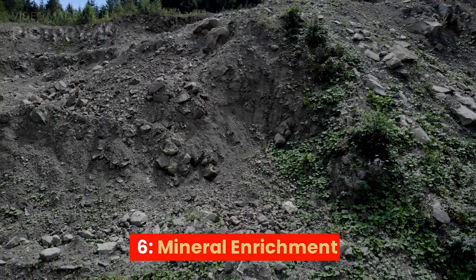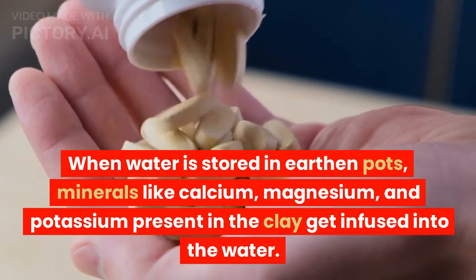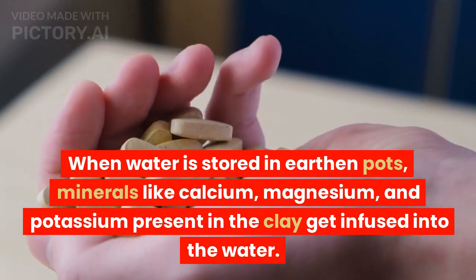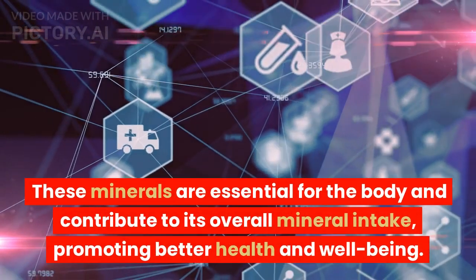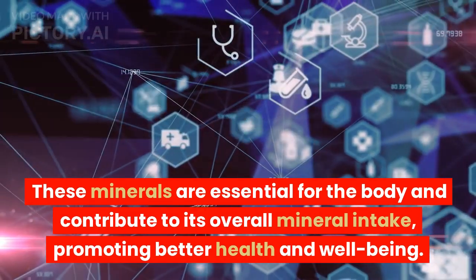6. Mineral enrichment. When water is stored in earthen pots, minerals like calcium, magnesium, and potassium present in the clay get infused into the water. These minerals are essential for the body and contribute to its overall mineral intake, promoting better health and well-being.